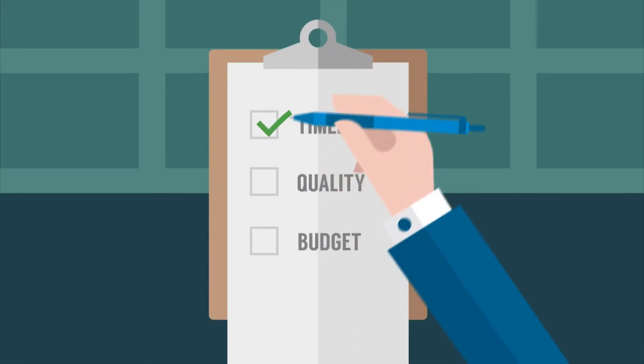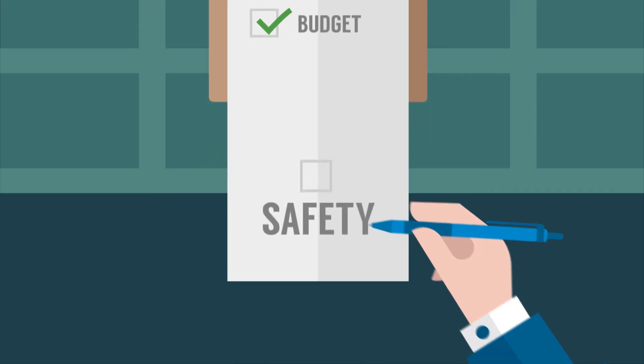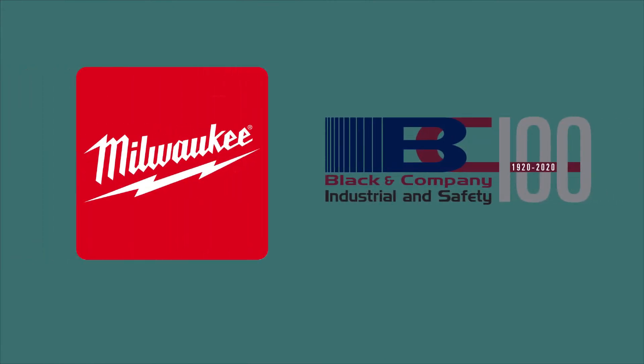There's only one thing more important in your line of work than getting the job done right. And that's making sure you avoid injuries, so you can also get the job done safely. That's why Black & Company offers the full line of Milwaukee tools as part of our MRO and safety solutions.